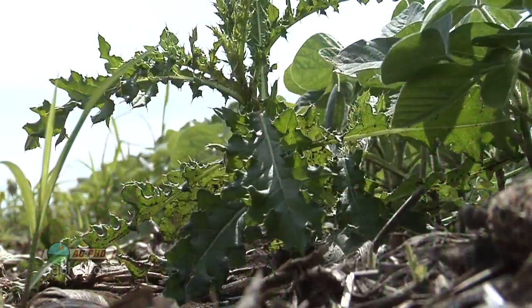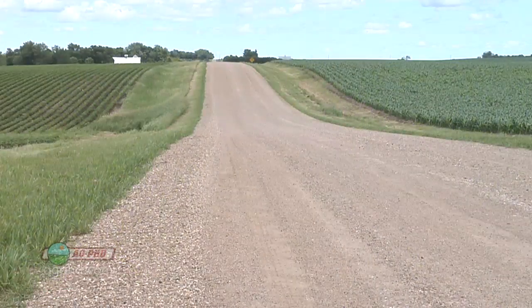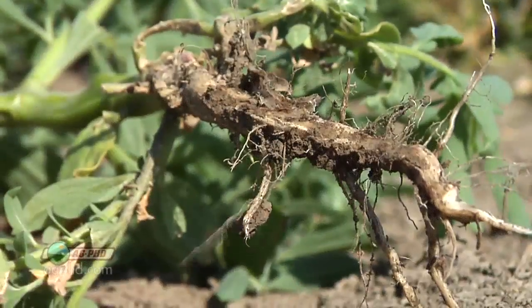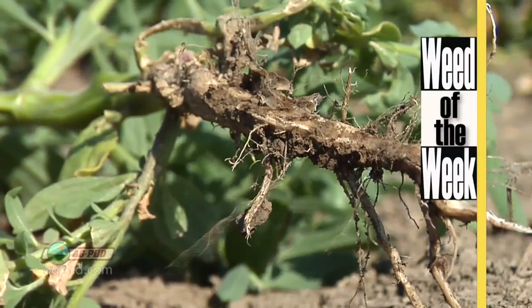When we talk about ditches around the outsides of our fields, it's important to manage them for weeds and insects just to keep those things from creeping into your field and to please your landlords and yourself. One of the weeds you might find in your ditch is our weed of the week — we'll tell you how to stop it on your farm coming up later in the show.